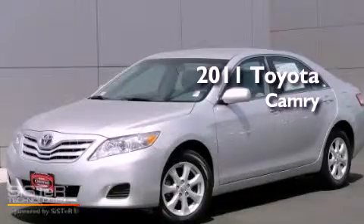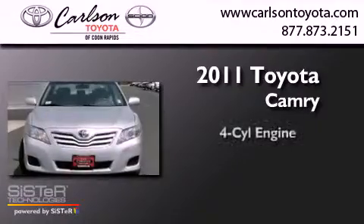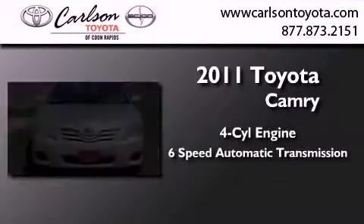This is a certified pre-owned 2011 Toyota Camry. It has a four-cylinder engine and a six-speed automatic transmission.